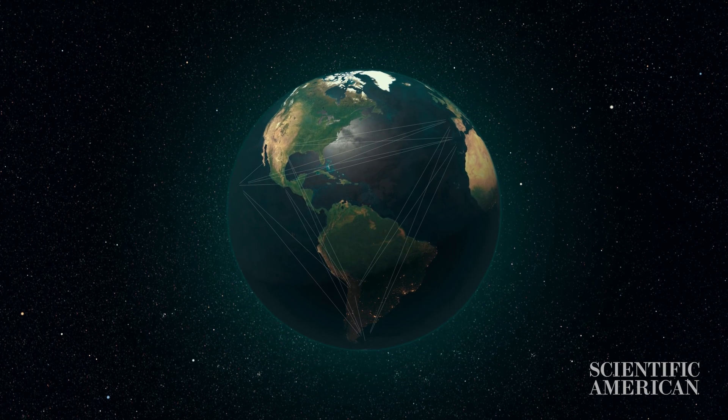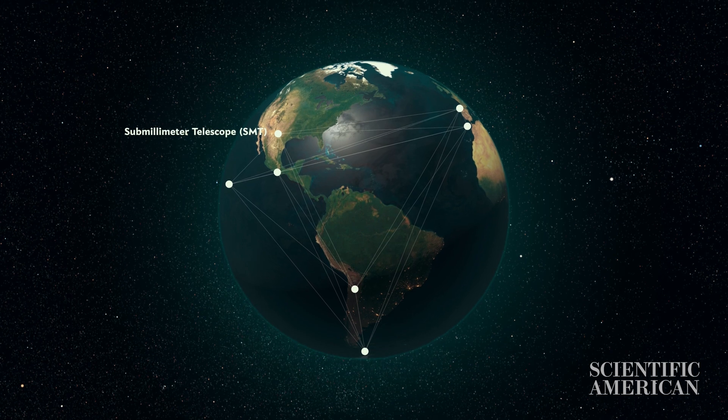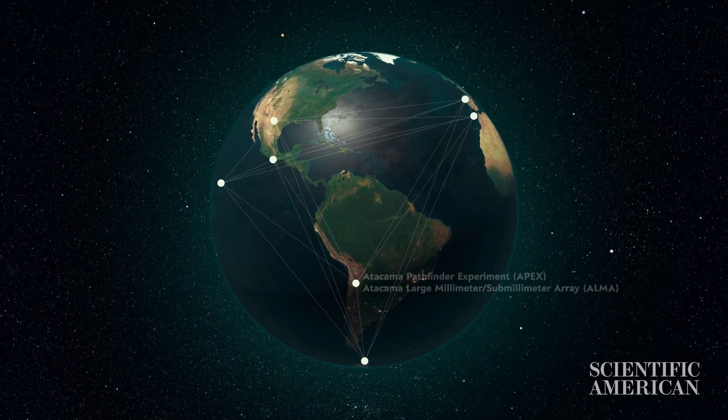Basically, this means that radio observatories around the world combine into a single, virtual Earth-sized telescope. It's literally the highest resolution technique in all of astronomy.